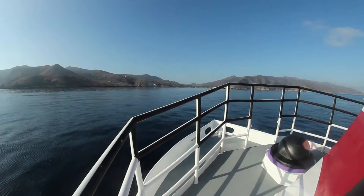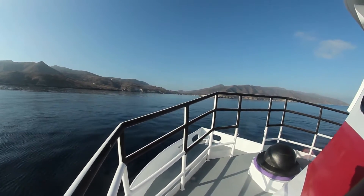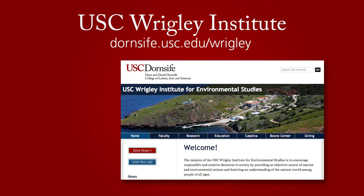What I would like for the advisors is, number one, to be aware of this campus. If the office staff would like to make a trip out here so that they can know more about the Wrigley Marine Science Center and how we fit into the broader USC mission, go to the Wrigley website and I can arrange for the advisors to come out.